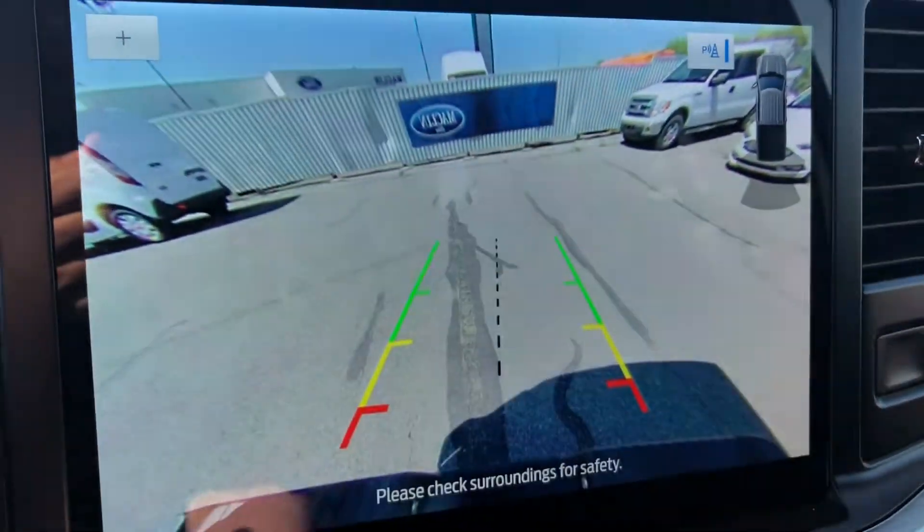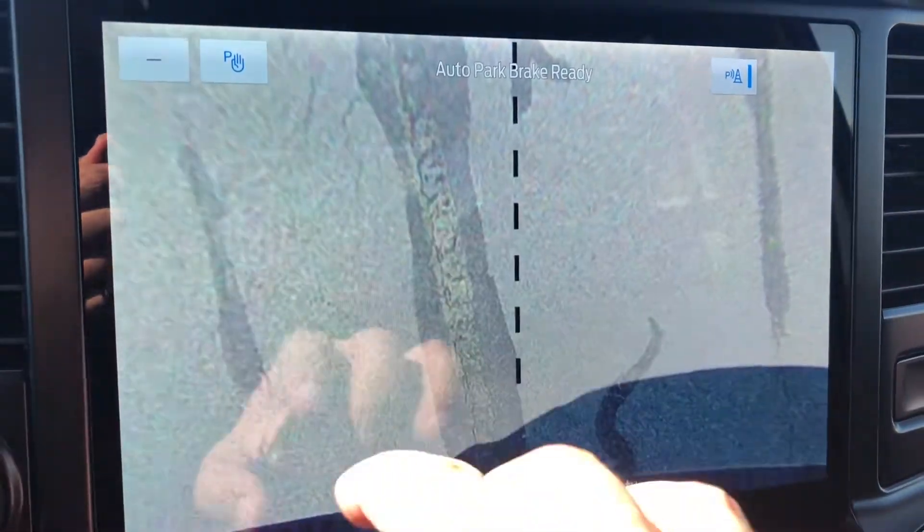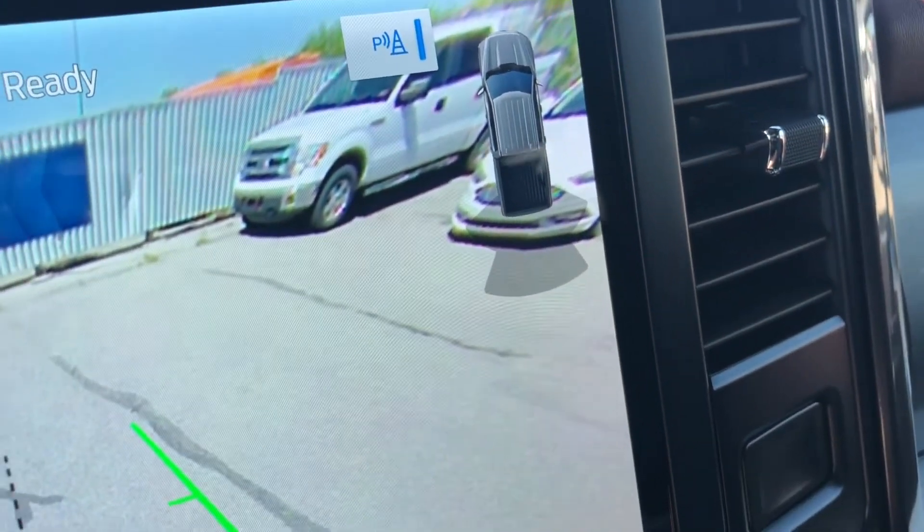Now shifting into reverse, you can see the camera view — you can change the focus to your trailer hitch — and you'll also see that this F-150 does have a reverse sensing system.